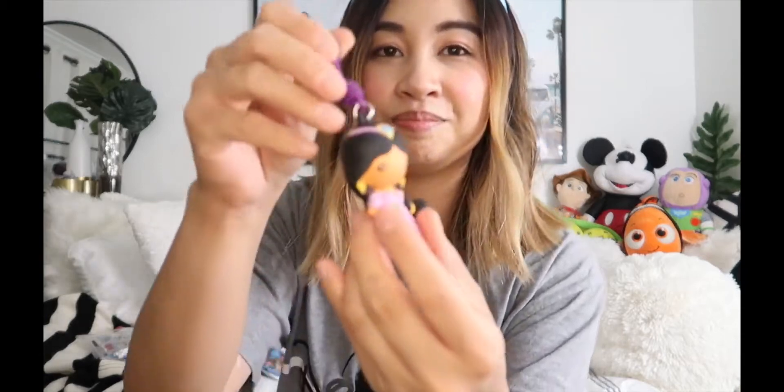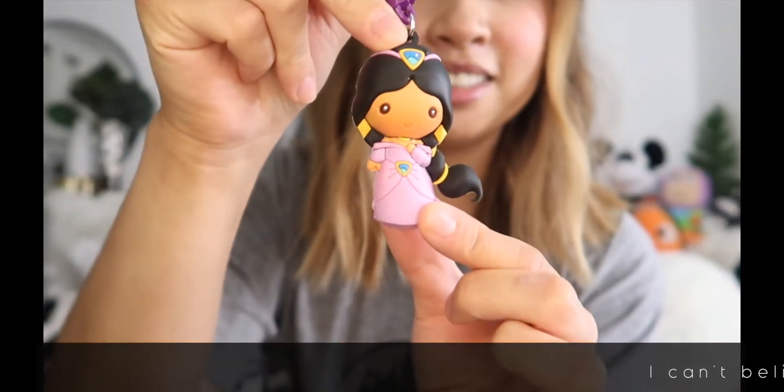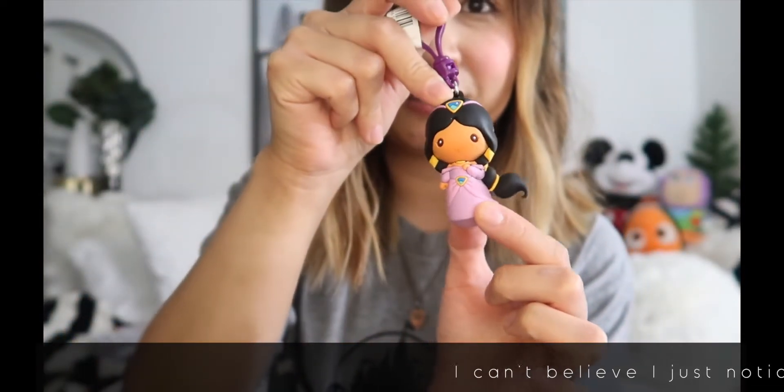Okay, so we have another one from the Aladdin collection. This one feels heavier for sure — when I picked it up I was like, oh this feels heavier, so it must be a different one. And it is — it's Jasmine! She's so pretty. Here is Princess Jasmine.